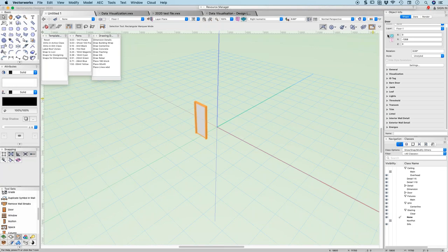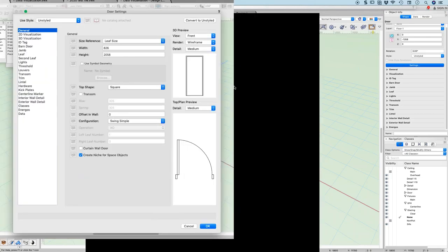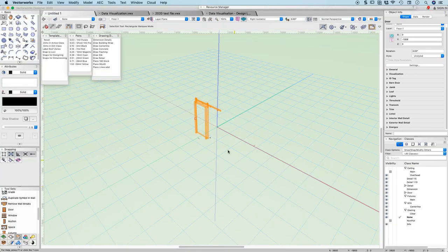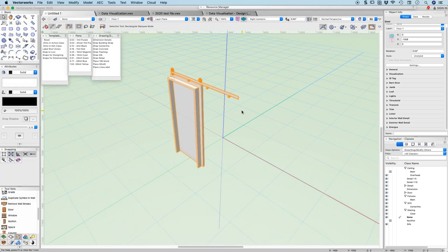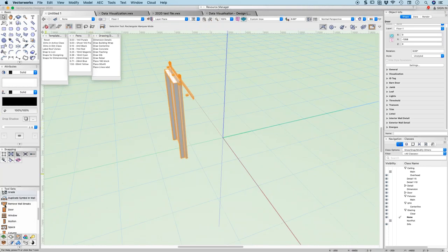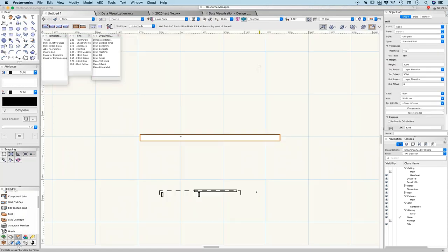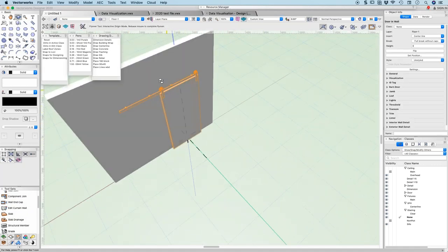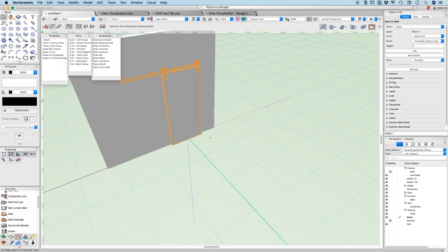They've got a new door style called a barn door — what you might call a face sliding door. This slides past the face of your wall. If you put that in a wall, you can actually see it sliding past the face. So you can see the door actually opens past the face of the wall, which if you need it is really, really handy. If you've been looking for this kind of door, it's a real bonus.